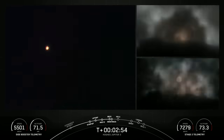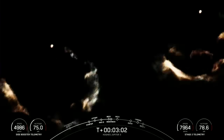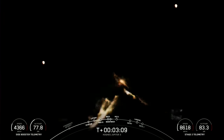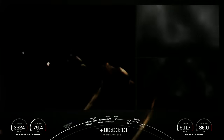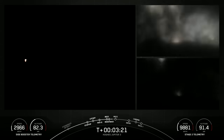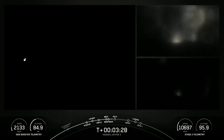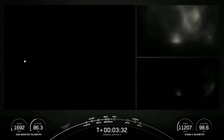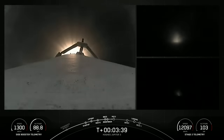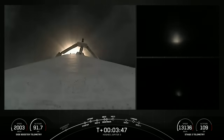We're going to have several things happen in quick succession here. Some of the things we're looking for are MECO on our main engine, and then those two entry and landing burns of the side boosters. Following main engine cutoff of the center core, we are looking for stage separation of the center core and the second stage, and then SES-1, or second engine start one, for the MVAC engine onboard stage two. Shortly after that, we will also have fairing separation.